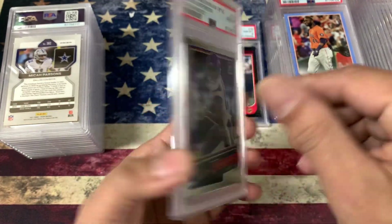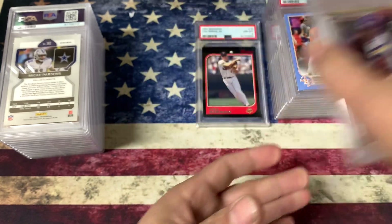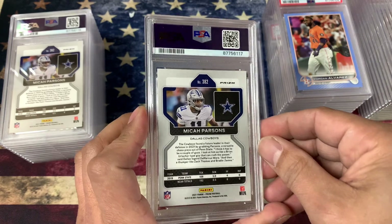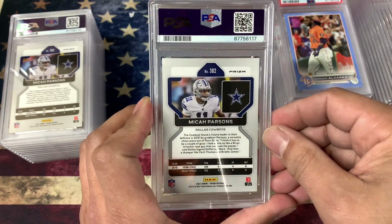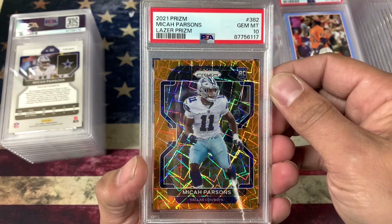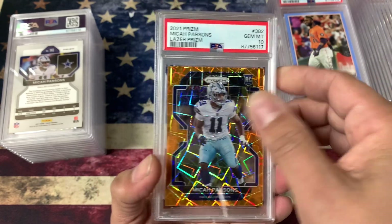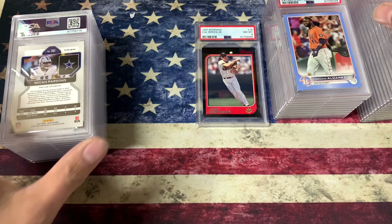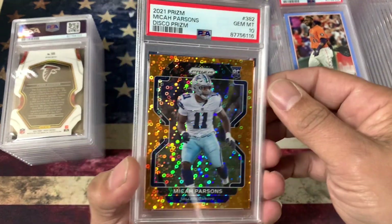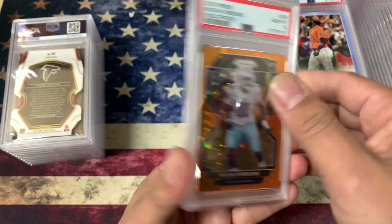Justin Jefferson — another card that looked really nice. That one got a 10. Micah Parsons — I picked up a lot of his stuff this last year and it paid off. Everything went up. Perfect, got a 10. Orange Laser. This one's another — should be a Disco. Yeah, that one got a 10 too.